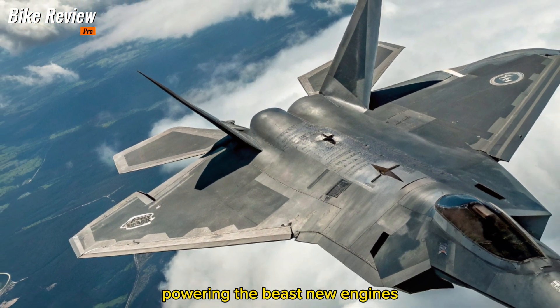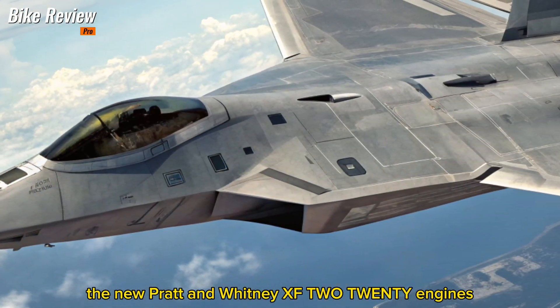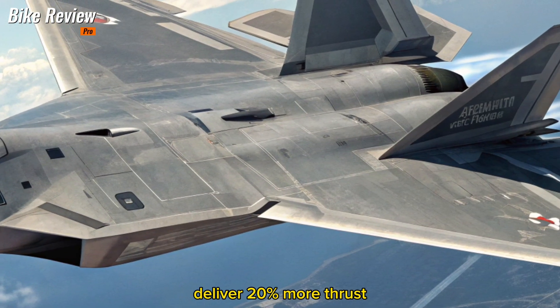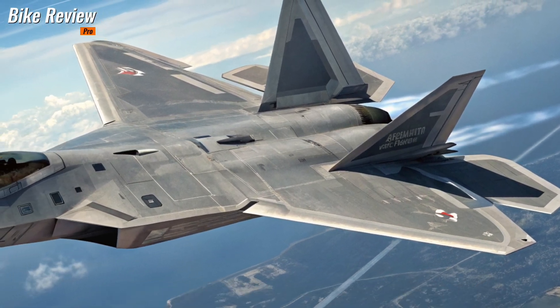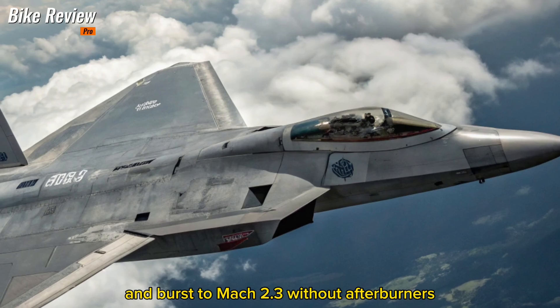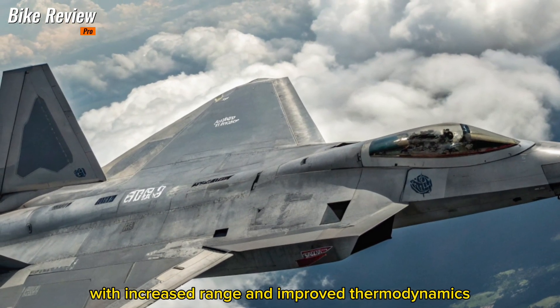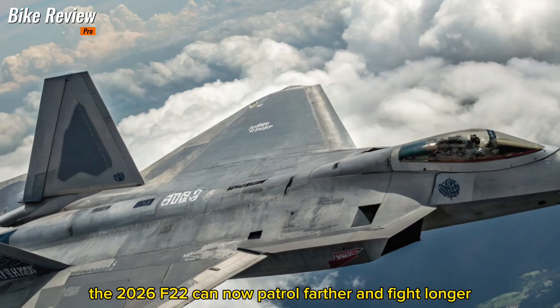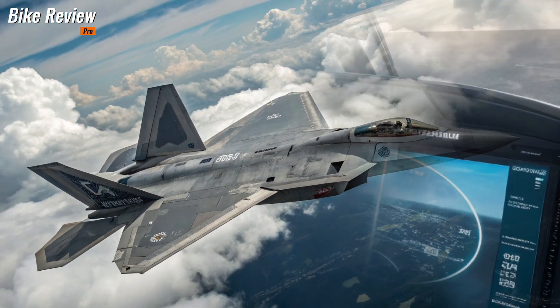Powering the beast — new engines, new altitudes. The new Pratt and Whitney XF220 engines deliver 20% more thrust and 25% better fuel efficiency than their predecessors. This enables supercruise at Mach 1.9 and bursts to Mach 2.3 without afterburners. With increased range and improved thermodynamics, the 2026 F-22 can now patrol farther and fight longer.